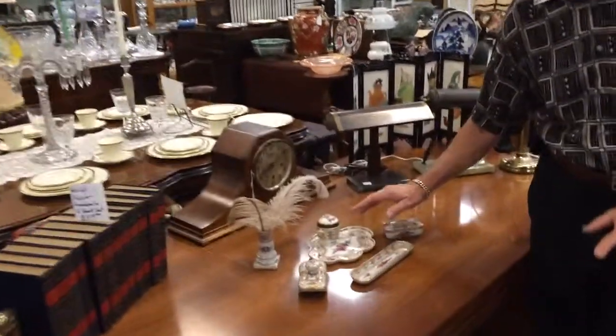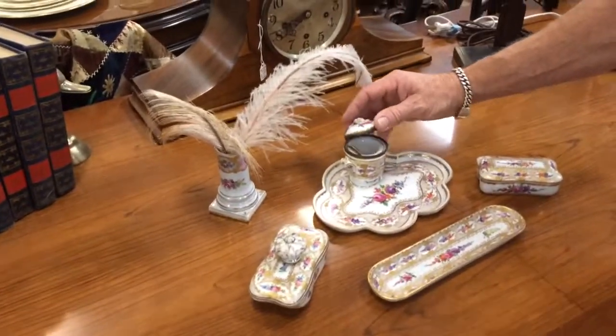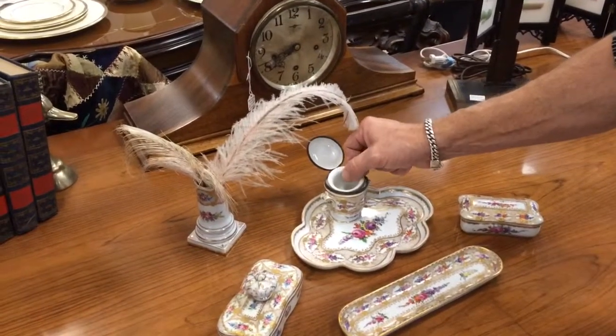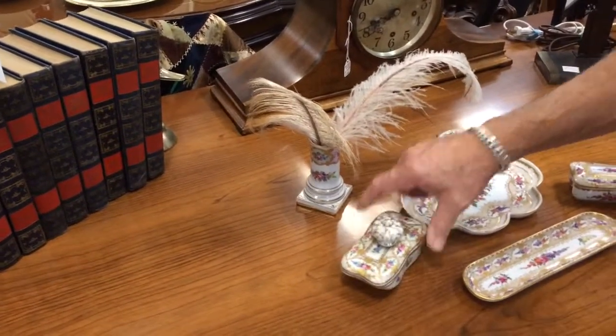Everything about this set is perfect. Not only is it beautiful, but it's withstood the time in a way that you can't imagine. Even the insert for the ink well is perfectly intact. The blotter is perfectly intact.